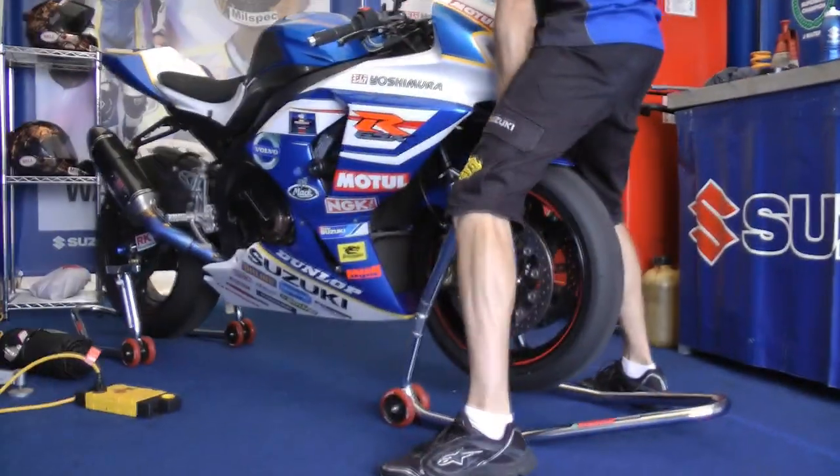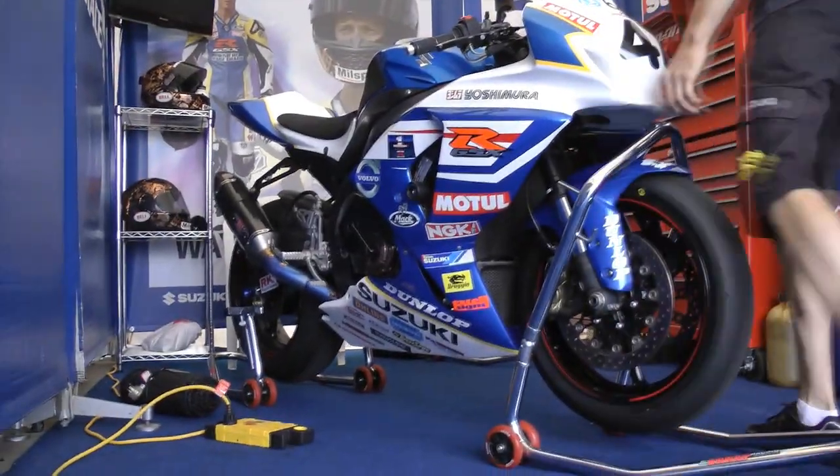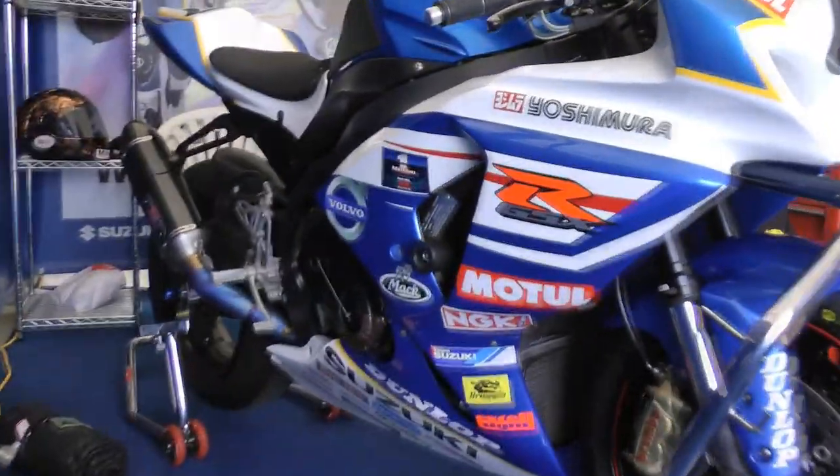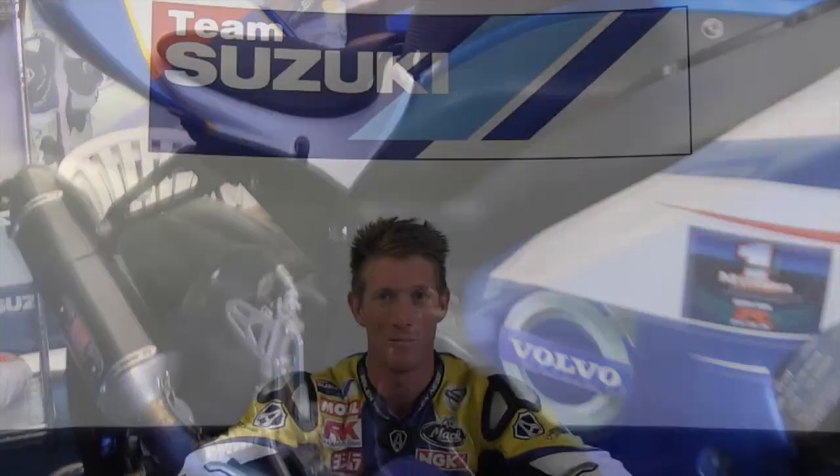After Suzuki being pretty much my main opposition for the last 5 years, to finally join the powerful Suzuki team has been fantastic. First impressions are good, I'm very comfortable, and we just have to keep building up for the first official round in Tasmania.